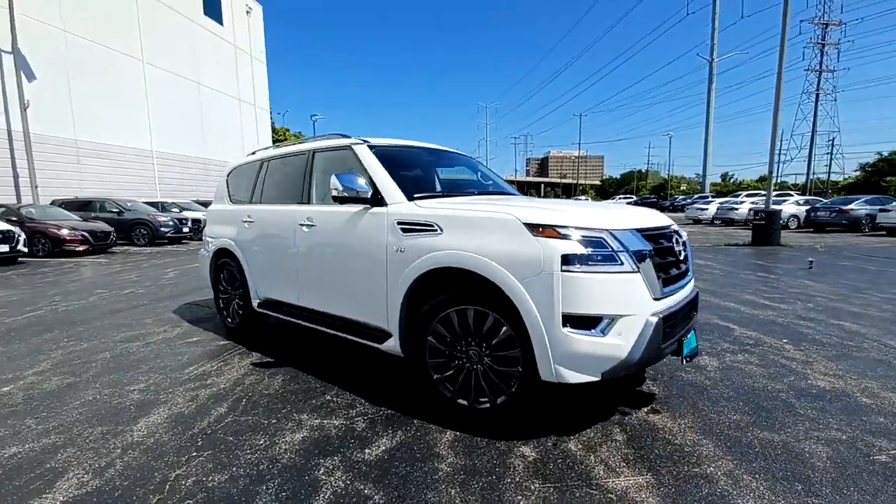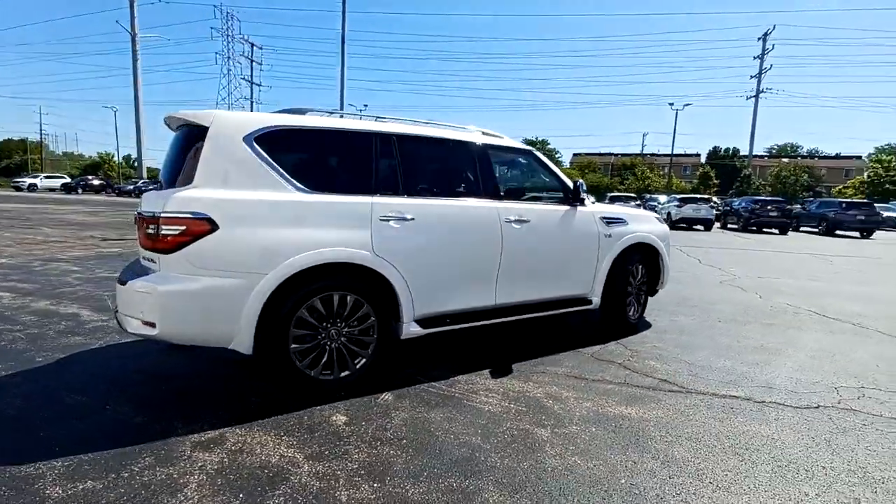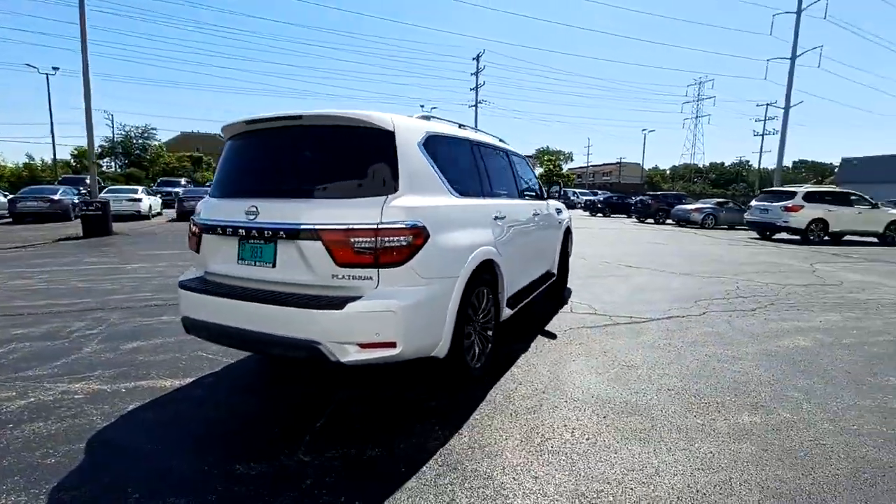Take a moment to check out the 2022 Nissan Armada. Here's an overachiever with a commanding presence, the Nissan Armada.